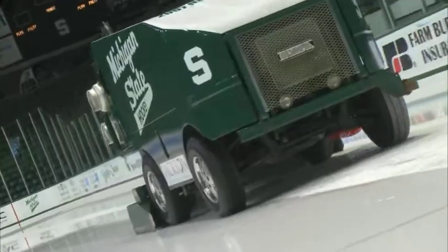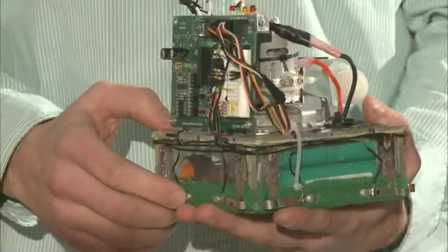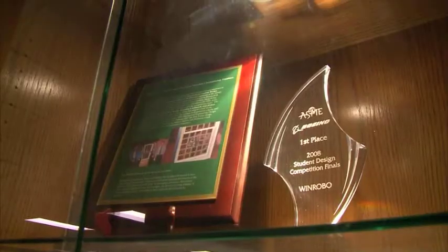I think we were actually in this lab one night and we're like, oh, this is totally like a Zamboni for a window. Totally like a Zamboni — but developed by a team of MSU engineering students, this little robot just won a big-time award.